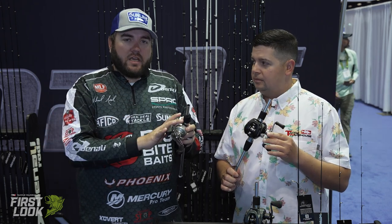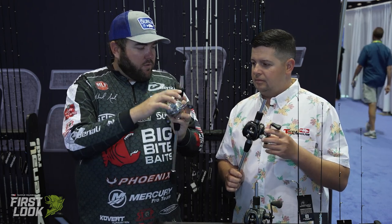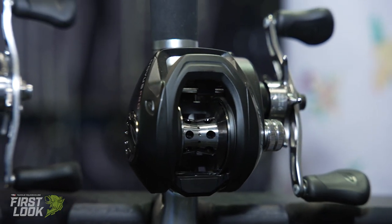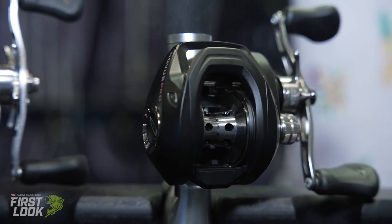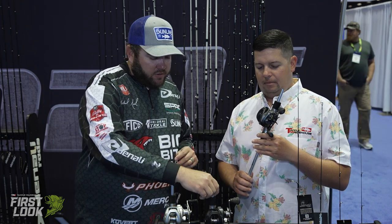They've all got a pretty good drag — this one's a 13 pound drag, so it's not going to slip on you. Just a solid spool on this one. When you work up to the Novus Pro, you've got a wiffle spool, so it's a little bit lighter and can turn a little bit quicker. Same frame, same handle. Dual braking system on this one, so if you need more adjustments for heavier baits, lighter baits, or more windy conditions, you can get up to this one. A little bit stouter drag — that one's a 15 pound drag.